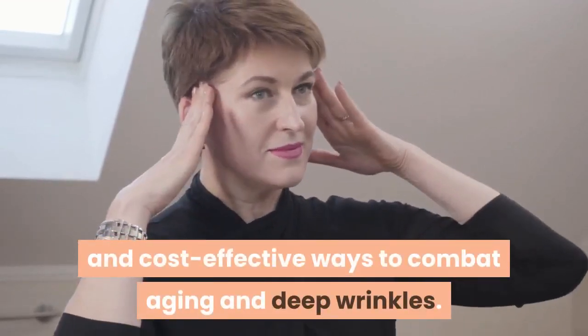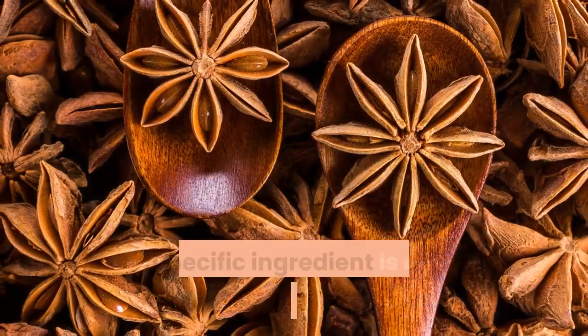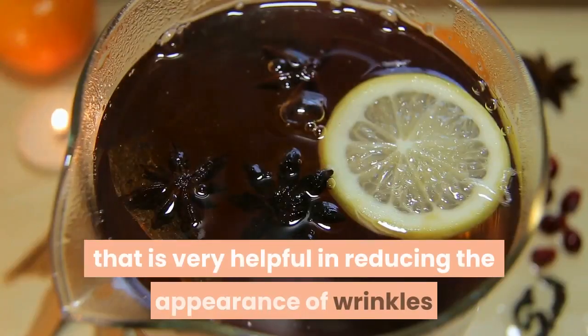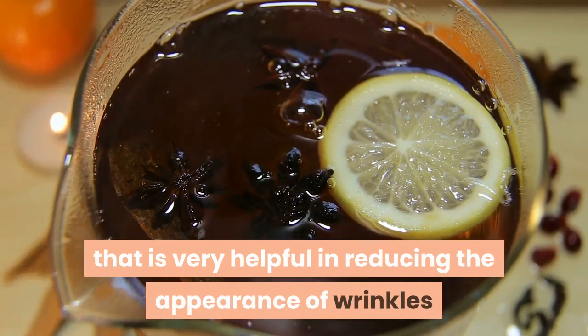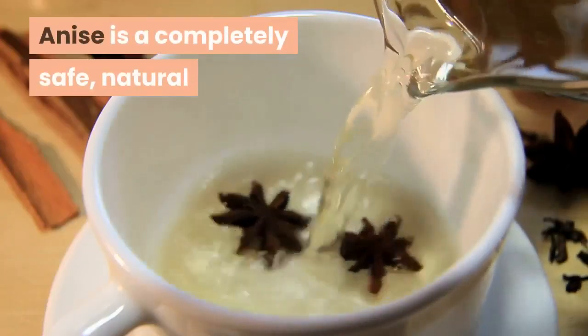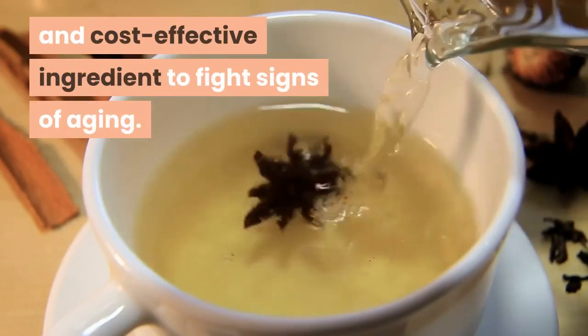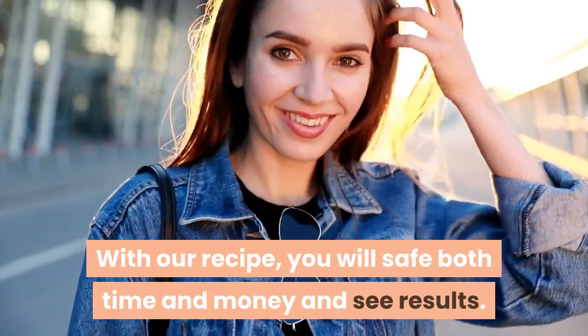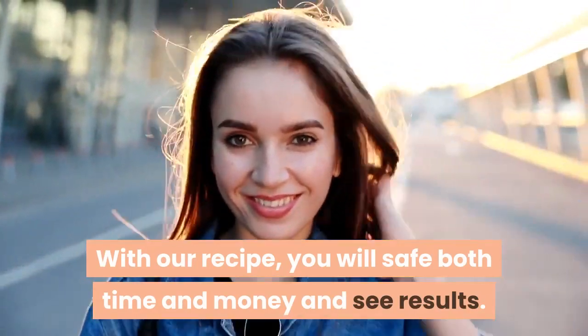There are other natural and cost-effective ways to combat aging and deep wrinkles. One specific ingredient is a spice called anise, or aniseed, that is very helpful in reducing the appearance of wrinkles and fine lines. Anise is a completely safe, natural, and cost-effective ingredient to fight signs of aging. With our recipe, you will save both time and money and see results.